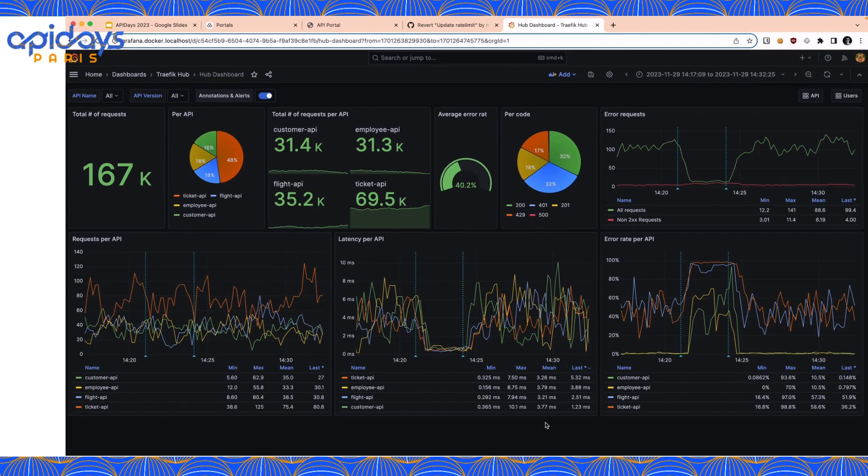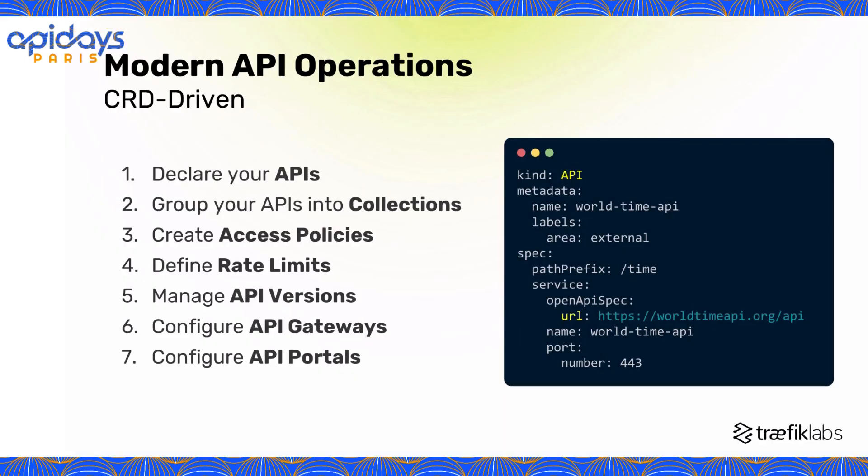Managing your APIs in a GitOps way is a game changer for day-to-day operations. I hope you can all see the power of the GitOps approach — both to prevent errors from reaching production and to efficiently come back to a working state when issues happen anyway. Now let's discuss how Traffic Hub puts this into practice. First, the declarative aspect: Traffic Hub is fully CRD-based. You can declare your APIs, group them into collections — some call them API products — configure who can access what and how much with very flexible rate limit definitions, and create and manage your API versions, API gateways, and API developer portals.